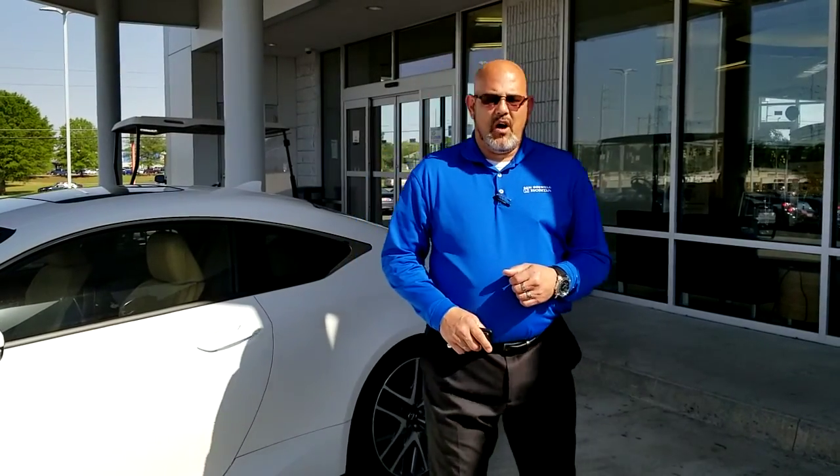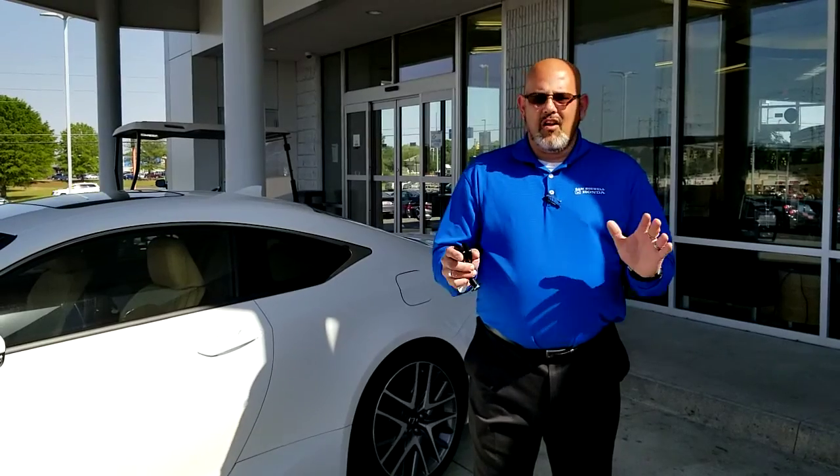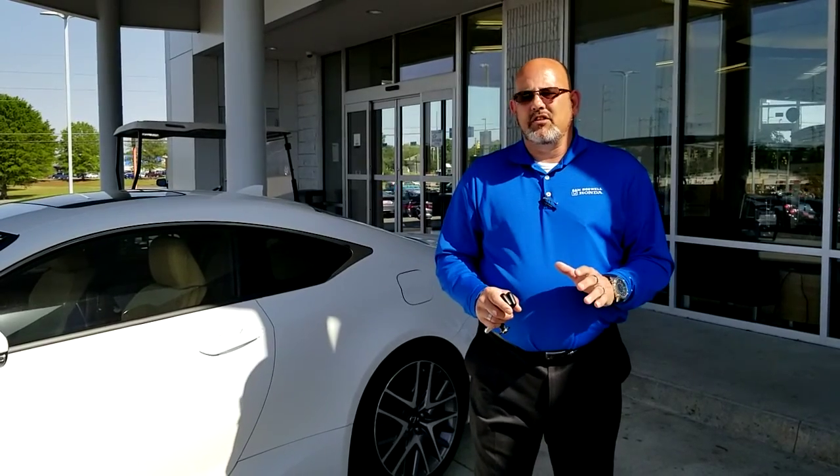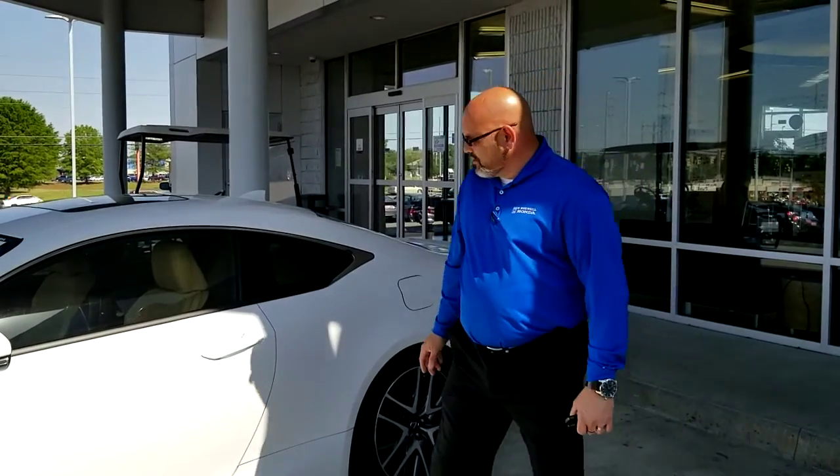Hi, Mr. Davis. Christopher Campbell here from San Boswell Honda. I just wanted to say thank you very much for giving me your time. I know that we don't have the exact vehicle that you're looking for, but I did find a great vehicle that I'm sure you'll come to love and enjoy.